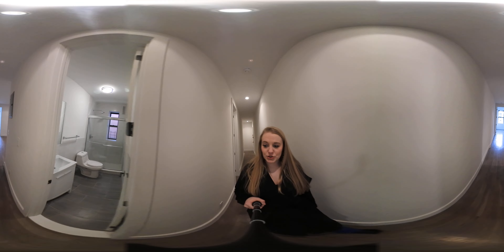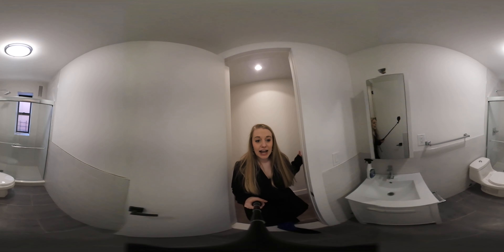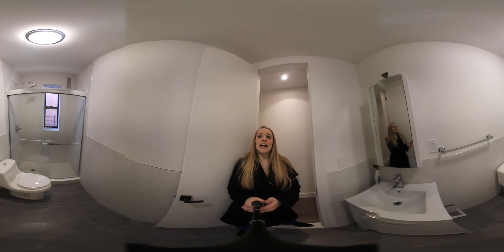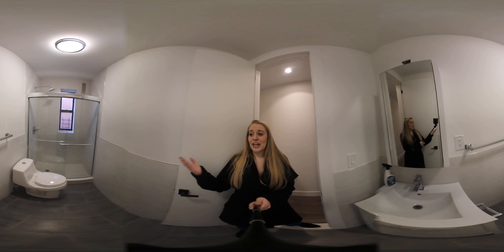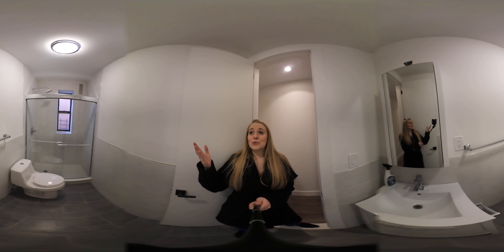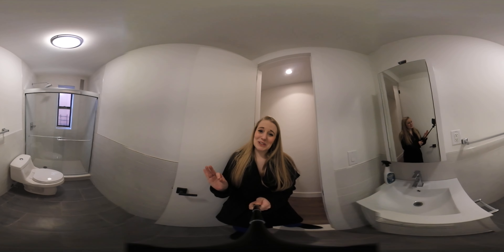And then we come to our bathroom here. Absolutely gorgeously renovated. Really nice space in the bathroom too. It's pretty deep. And the nice thing that we have here is we've got the double glass sliding doors on the shower and we have a rain shower head, which is my personal favorite.